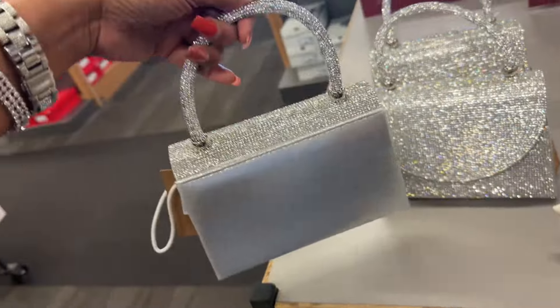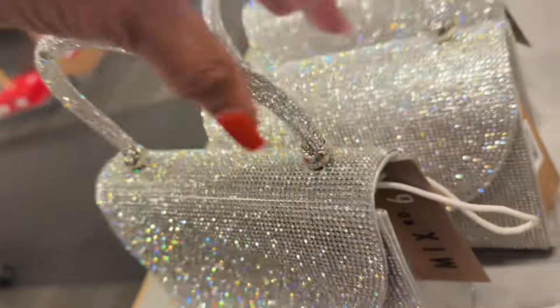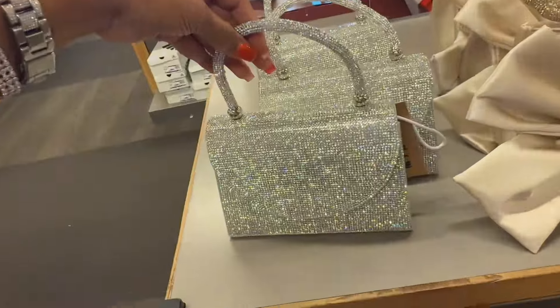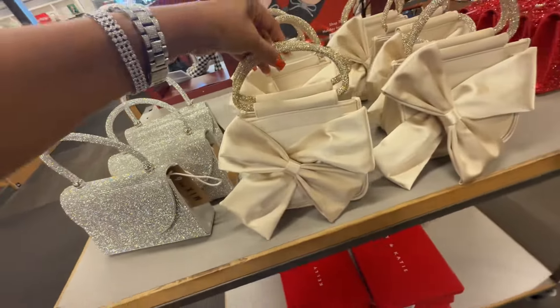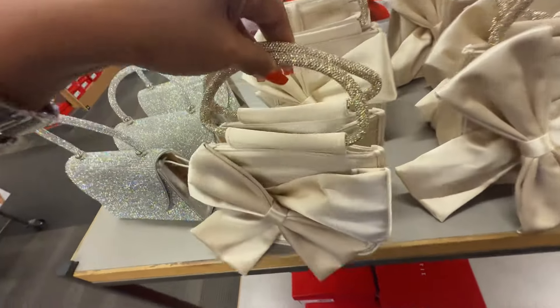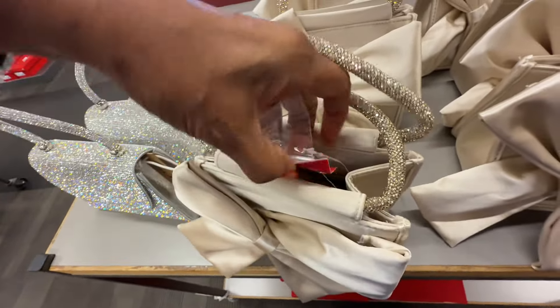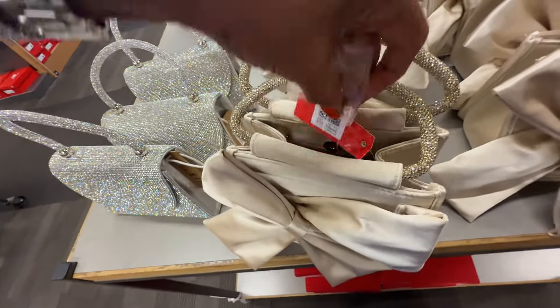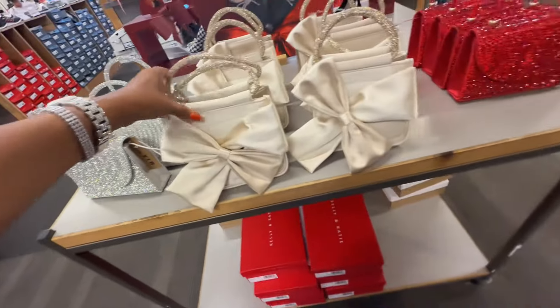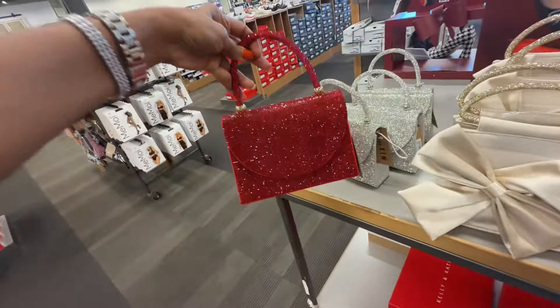Party bags anyone? This is $37. Oh, look at this one with a bow on it — and they have a chain strap inside. Okay, $40. How about this red one? This is just like the silver one right here.